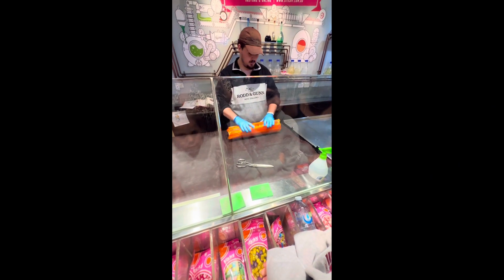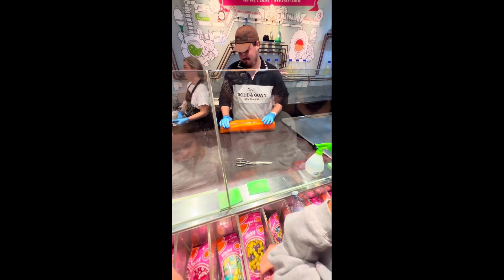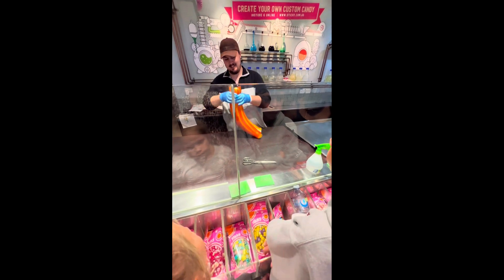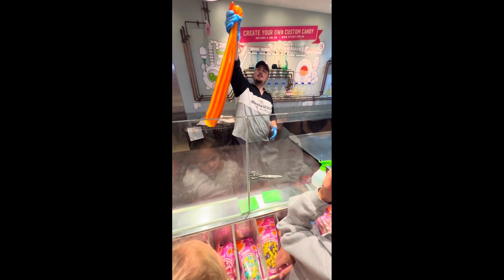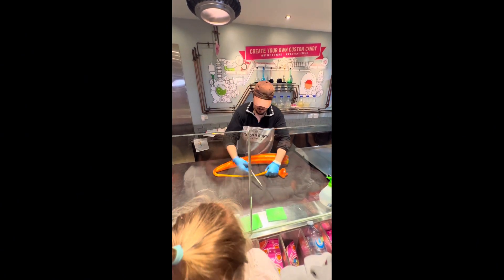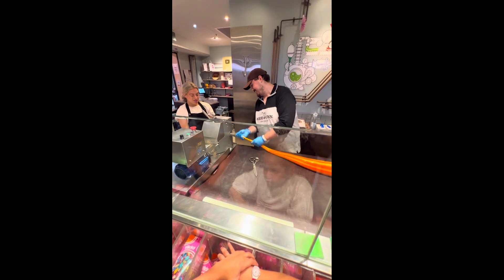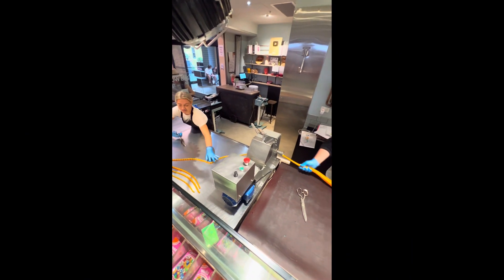Leave a comment below if you've visited Eva's bucket list lolly shop and let us know if you'd be as mesmerized by this lolly making experience. It's definitely a different experience that we recommend adding to your list of travel eats.